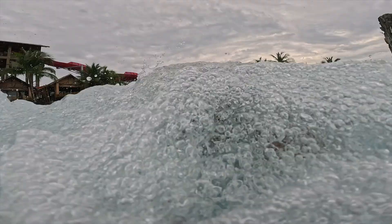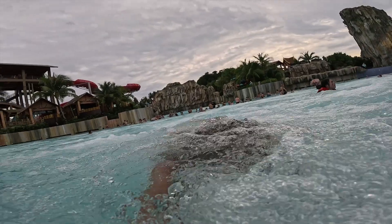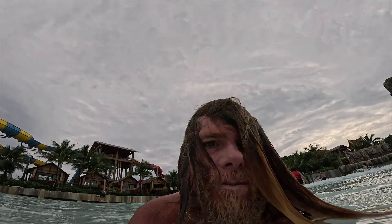So there you go — there's a look at the wave pool at the Andamanda water park in Phuket, Thailand. Make sure you check out the full review so you can see what all the rides are like and learn a lot more about the experience. Otherwise I'm just going to leave you with the closing parade.